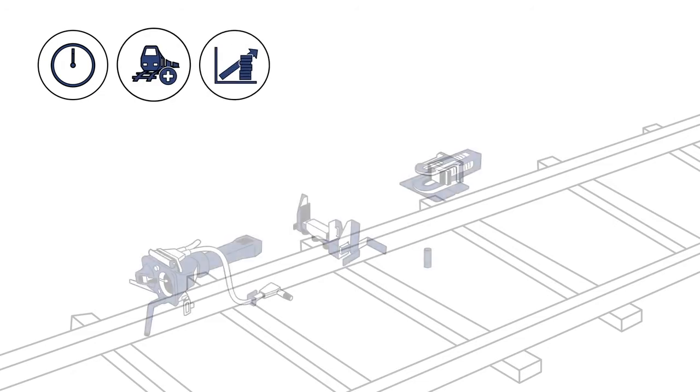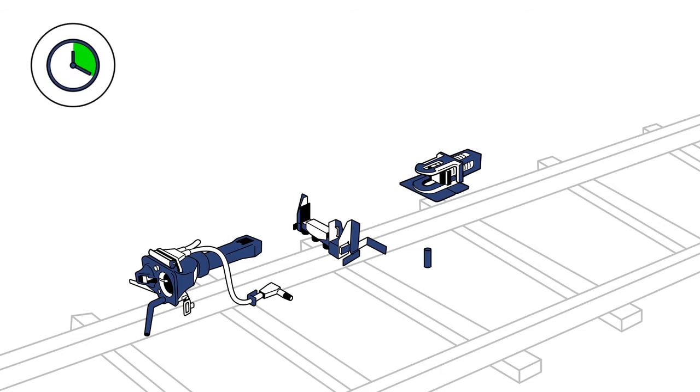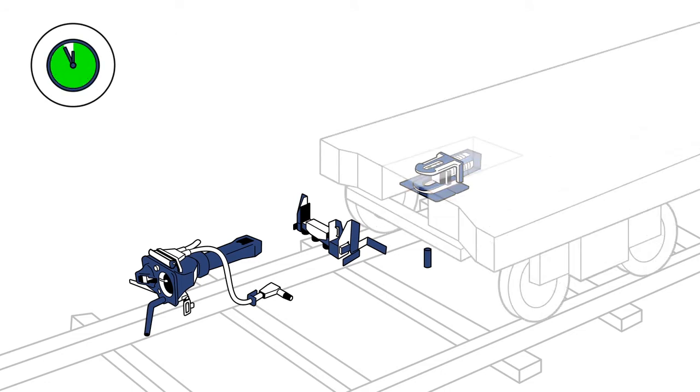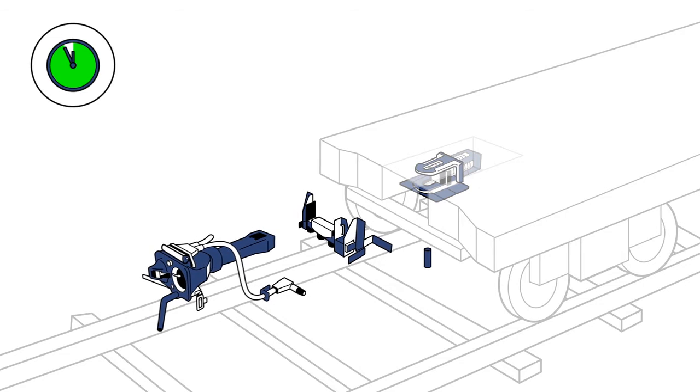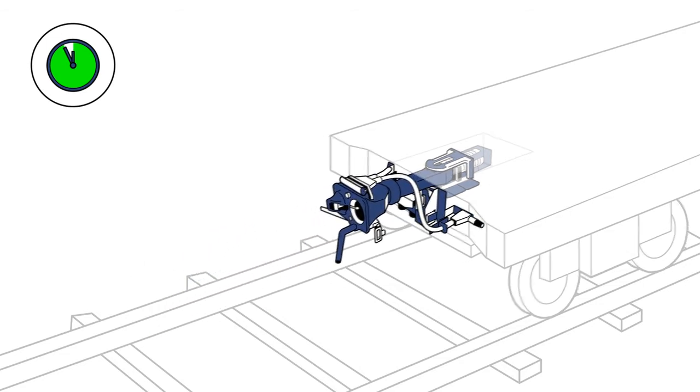To achieve efficient rail freight transport, retrofitting with DAC UIC is absolutely essential. The installation of CargoFlex is a smooth and uncomplicated process that takes less than an hour from start to finish. By complying with the UIC 530 standard, the system requires no interference with the wagon body.